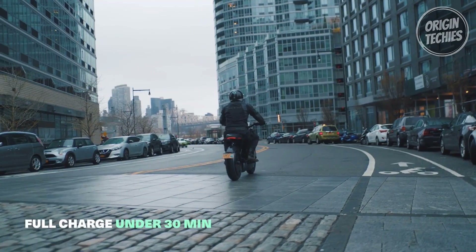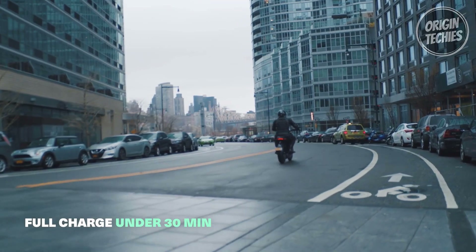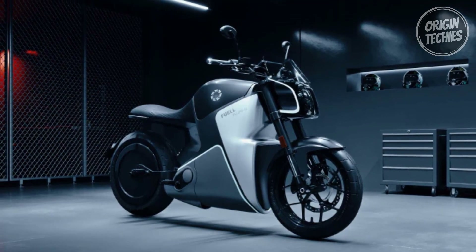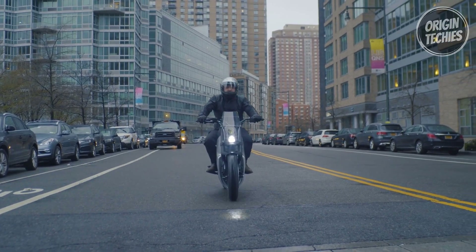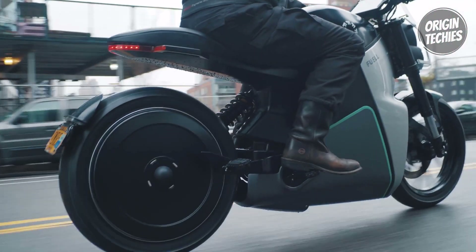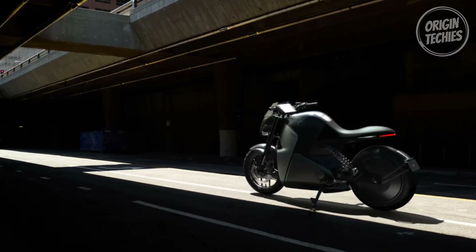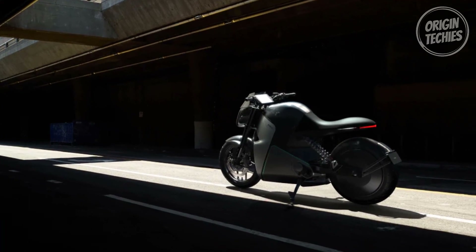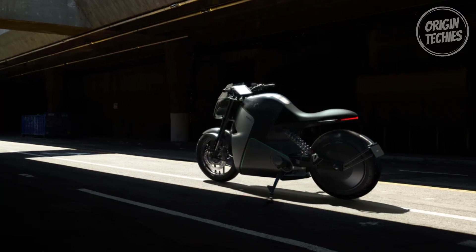The Fllow's charging prowess is equally impressive, with a rapid 30-minute charge time for 0–100% and under 15 minutes for the 20–90% range. Its integrated safety system encompasses blind spot detection, traction control, keyless lock-unlock, front and rear collision warning, and more, ensuring a secure ride. With two ride modes, advanced braking, and regenerative capabilities, the Fllow guarantees a smooth and exhilarating ride while generating power through every brake.